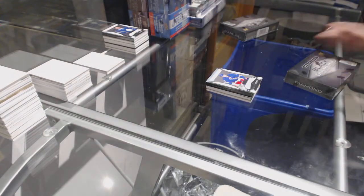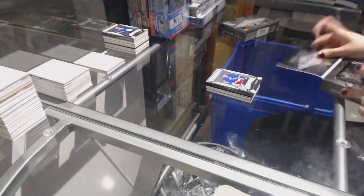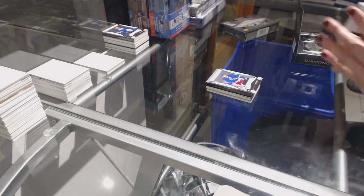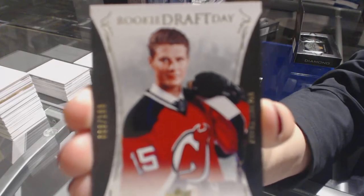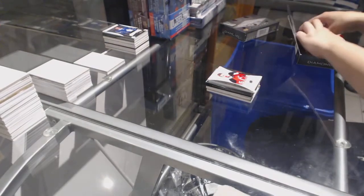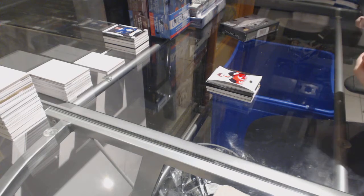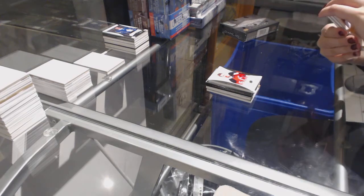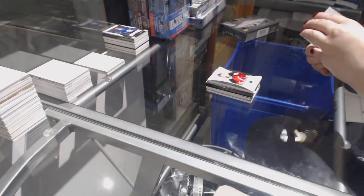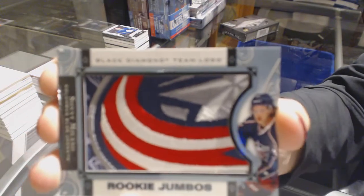Two boxes left. We've got a Rookie Draft Day numbered to /1.99 for the New Jersey Devils, Pavel Zacha. Looks like we're getting a diamond in the last pack. Steven Stamkos base numbered to /249 for the Tampa Bay Lightning. For the Columbus Blue Jackets, we've got a Rookie Team Logo Jumbo, Sonny Milano.